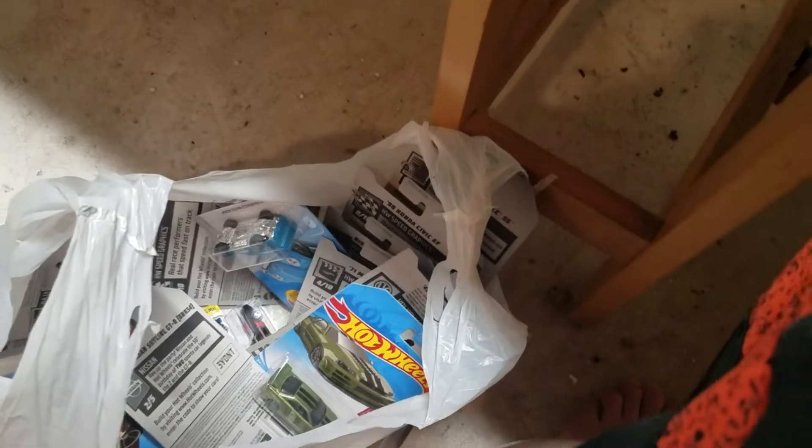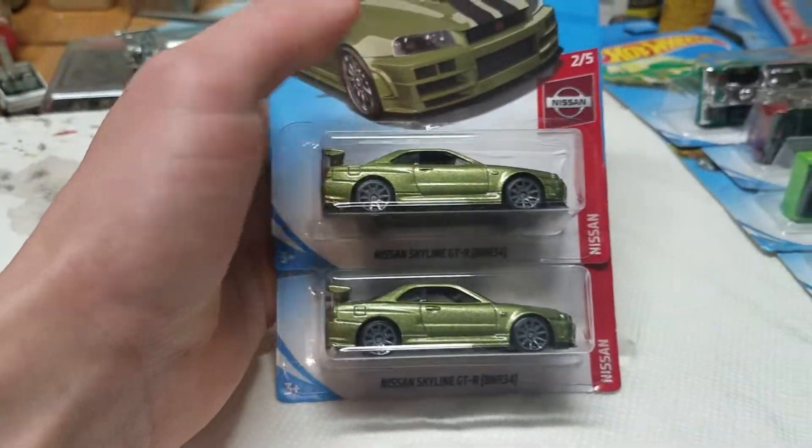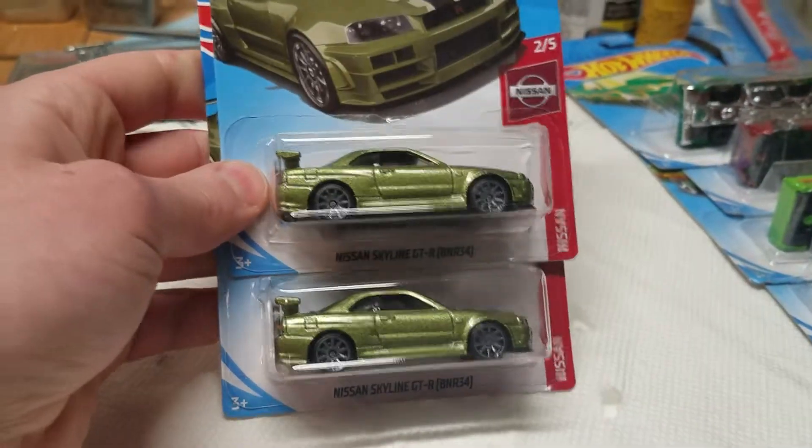Walmart was putting out their good ol' Christmas displays and I just was there at the right place at the right time. Should we go find the Super first? I'll make you wait until the end of the video.